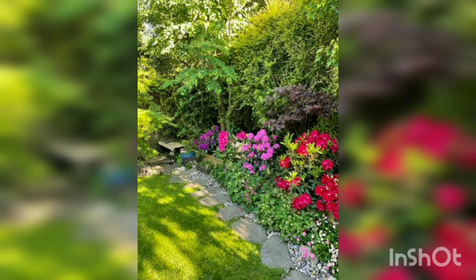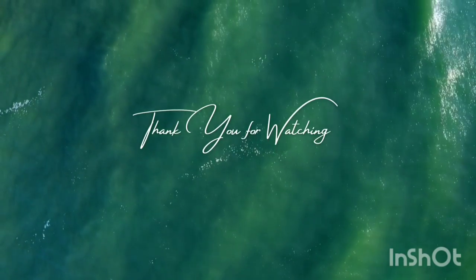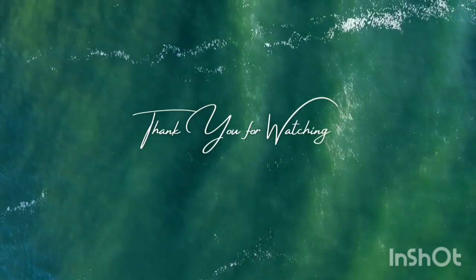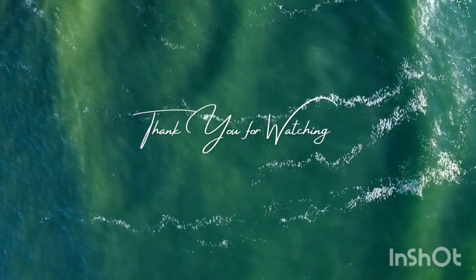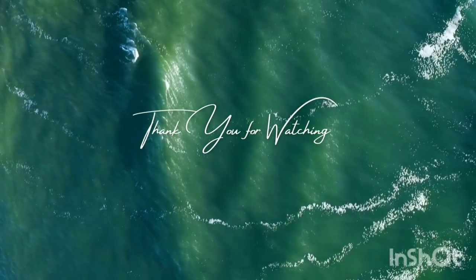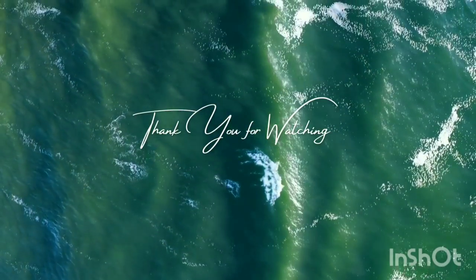If you have climbing roses in your garden, providing adequate support is essential. Install trellises, fences, or pergolas for the climbing canes to climb onto. Secure the canes to the support structure using soft ties or twine. Regularly train and prune the climbers to guide growth along the desired path and maintain an attractive appearance on the fence or trellis.